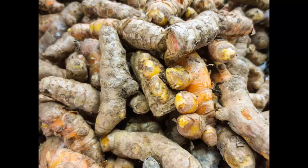Reduces Cholesterol Levels: Using turmeric as a spice can bring down cholesterol levels. Because high cholesterol can cause other health problems, it is important to stay on top of it to stop heart disease.